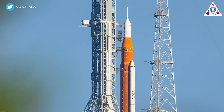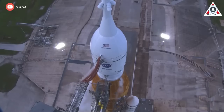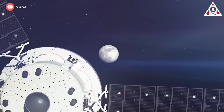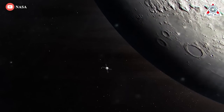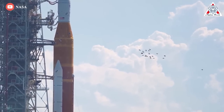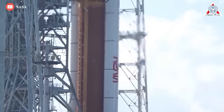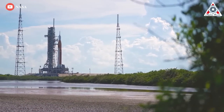NASA targets late September for the next Artemis 1 launch attempt, but a lot has to go right. Work is underway to remove and replace seals on two liquid hydrogen lines that connect to the SLS core stage, and then perform a tanking test at Launch Complex 39B to confirm the repairs eliminated leaks seen during the two earlier launch attempts. Crews were at the pad replacing the seal on the quick disconnect fitting for one liquid hydrogen line, 20 centimeters in diameter, as well as a separate line 10 centimeters in diameter, that run from ground systems to the core stage of the SLS.